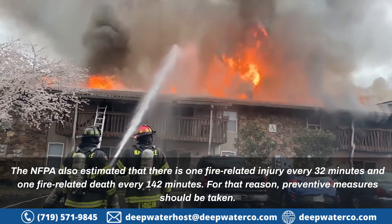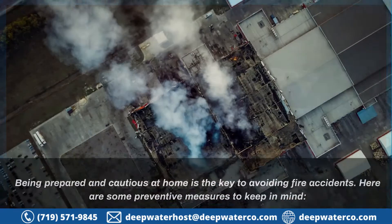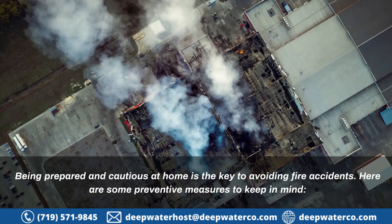For that reason, preventive measures should be taken. Ways to Avoid Fire Accidents: Being prepared and cautious at home is the key to avoiding fire accidents. Here are some preventive measures to keep in mind.